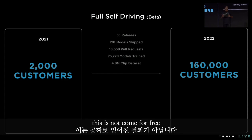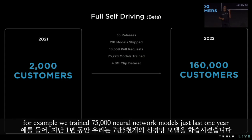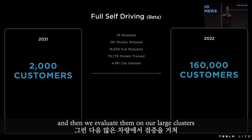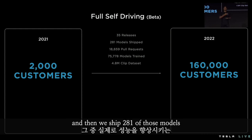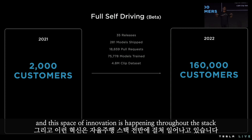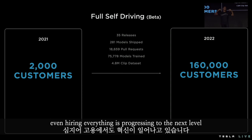This did not come for free. It came from the sweat and blood of the engineering team over the last one year. For example, we trained 75,000 neural network models just last year — roughly a model every eight minutes coming out of the team. We evaluate them on our large clusters, and then we ship 281 of those models that actually improve the performance of the car. This space of innovation is happening throughout the stack: the planning software, the infrastructure, the tools, even hiring — everything is progressing to the next level.